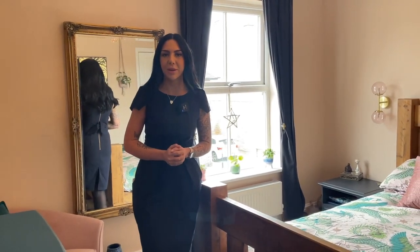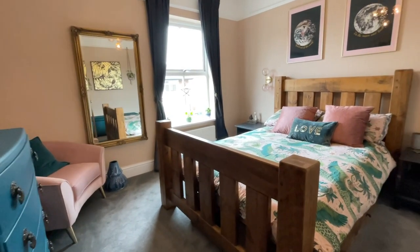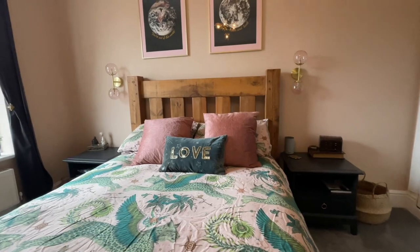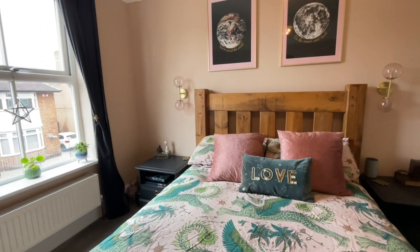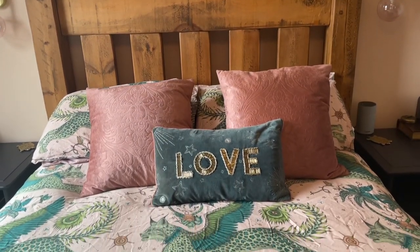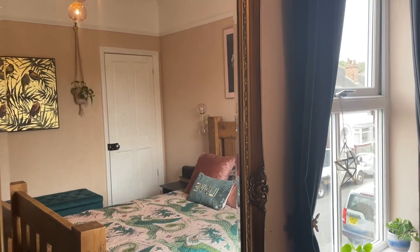Heading upstairs and the wow factor of this property continues. We find ourselves in the first of the two double bedrooms, which is finished to an immaculate standard. The charm of a Victorian property is felt in this room but it has that gorgeous modern twist. You've got plenty of space for a double bed and additional furniture.